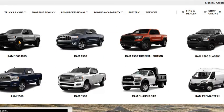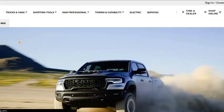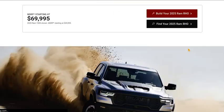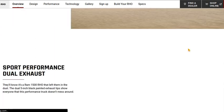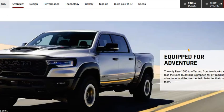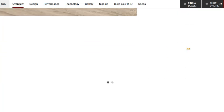The RHO will arrive at dealers late 2024. It basically has the same body as the TRX, but with a facelift and different taillights. It has the 3.0L inline-6 twin-turbo Hurricane engine, making 540 horsepower and 521 pound-feet of torque. The quarter-mile time is 13.1 seconds and 0-60 in 4.6 seconds.